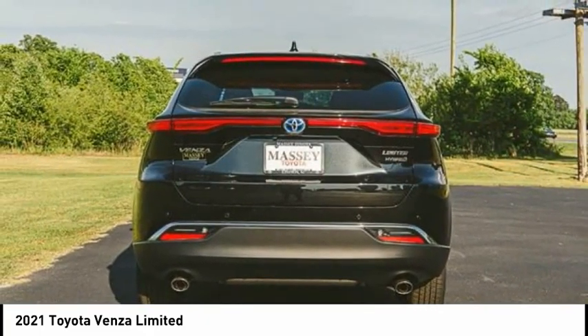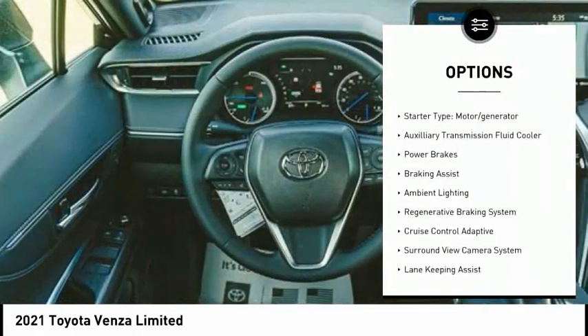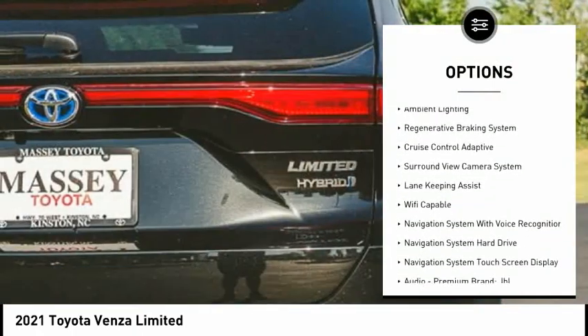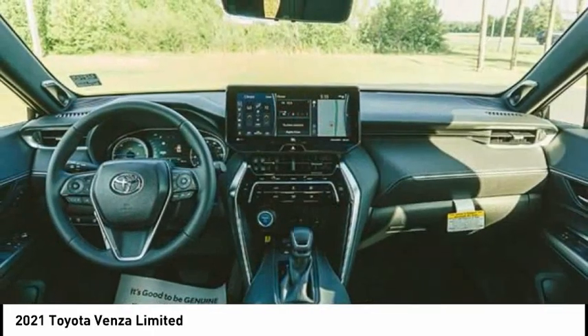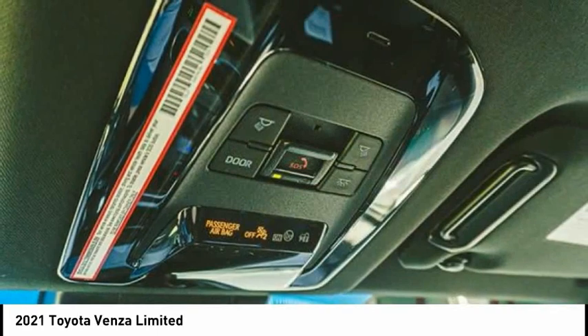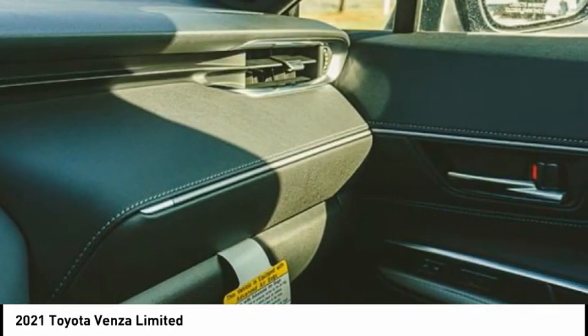Here are some of this vehicle's great options: power windows with safety reverse, active grille shutters, traction control, stability control, starter type motor generator, auxiliary transmission fluid cooler, power brakes, braking assist, ambient lighting, and a regenerative braking system.